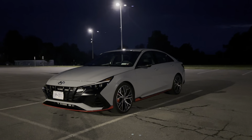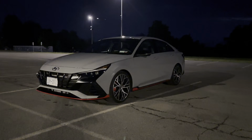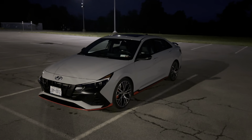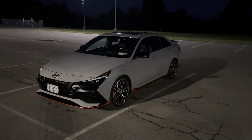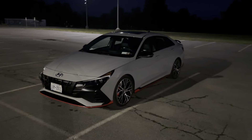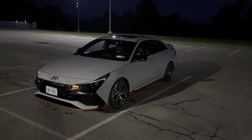Hey, my name's Caleb and this is my 2023 Elantra N. Just wanted to make a quick video showing some of the cool nighttime things that I've noticed with the car. I've had it for about a month and I know probably the only people that watch this video will be the people that are looking into getting one, so I just want to show you what it looks like at night.